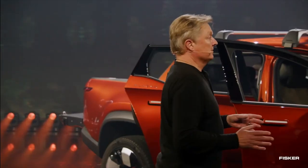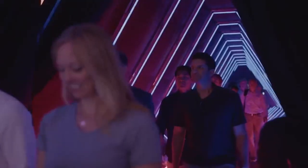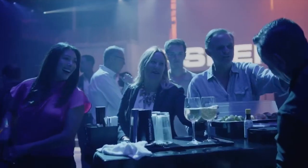My team tells me first quarter of 2025, but I've told them I need the truck by December 2024.